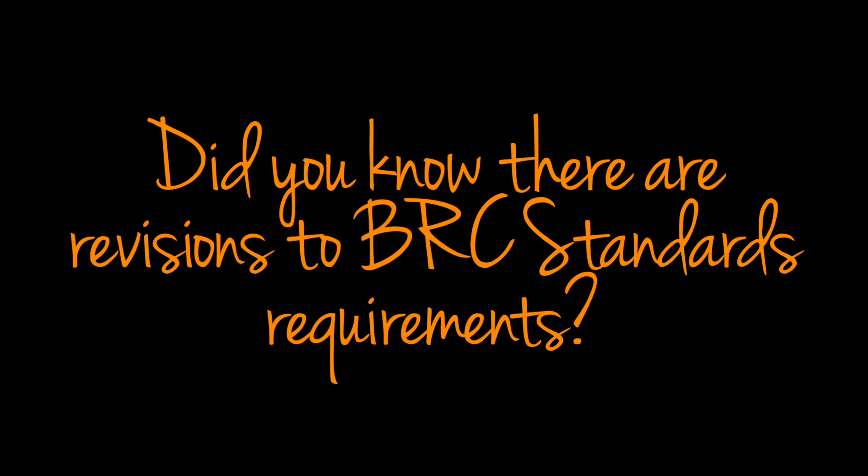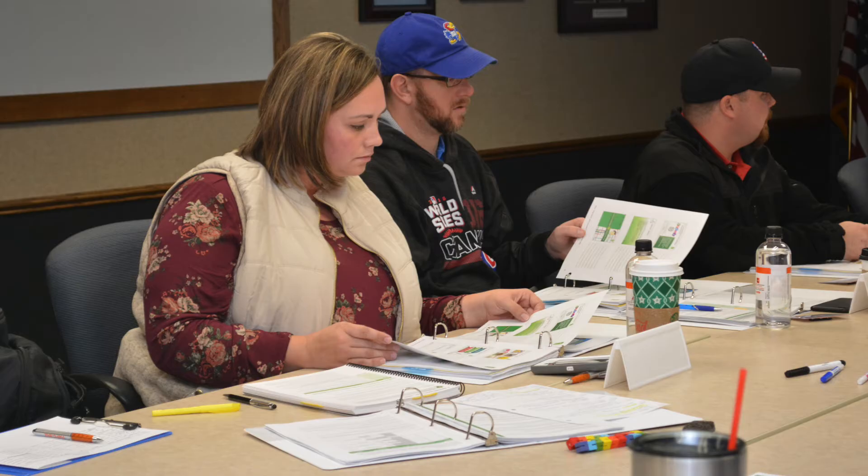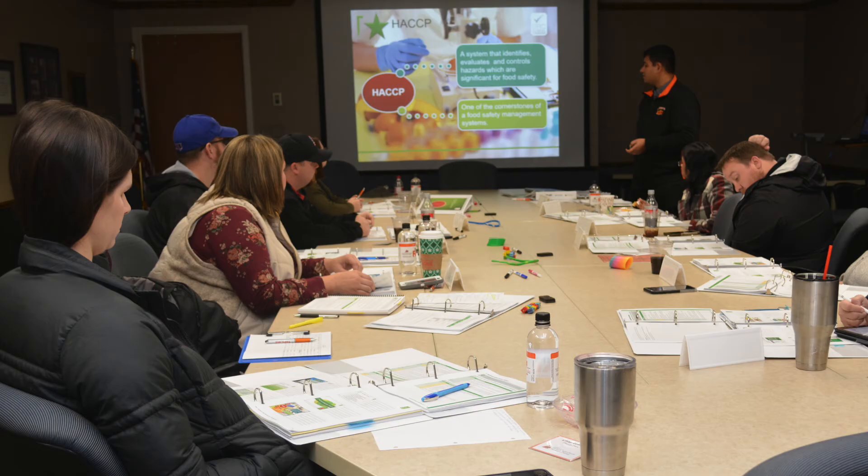Did you know there are revisions to the BRC standards requirements? Join us for a course that will provide you with the skills and necessary knowledge to successfully implement the changes to the standard on your site.